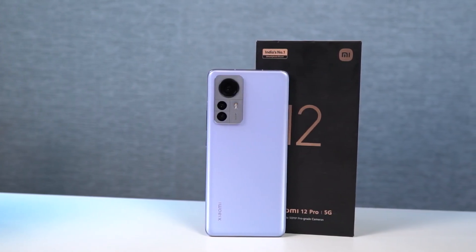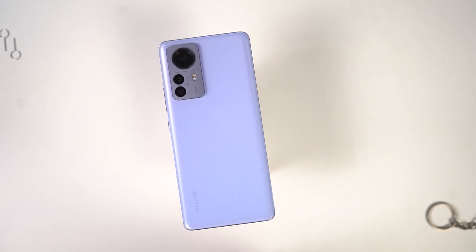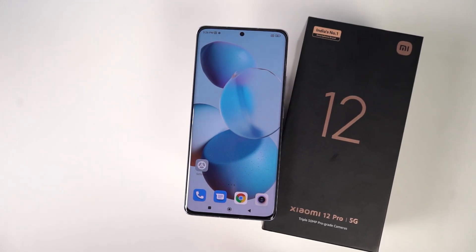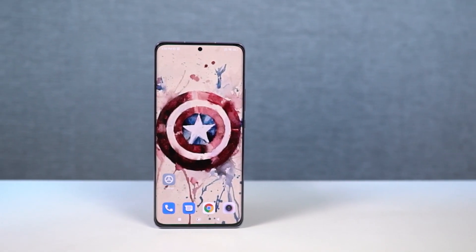Hi there guys, I'm Nikhil from NotionHub and in this video I'm going to show you the best features of Xiaomi 12 Pro. I have already posted a dedicated video for the tip centric section where I've talked about many things which I won't be covering in this video, so definitely check out that video as well. Link will be in the description.